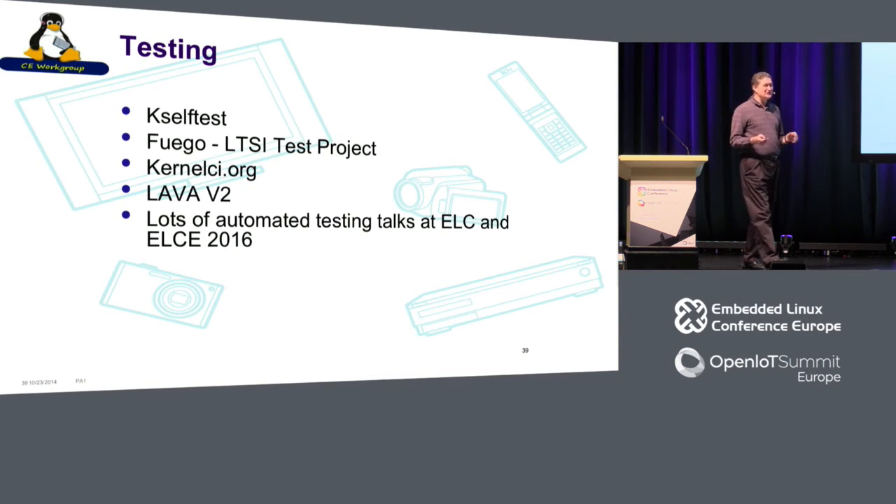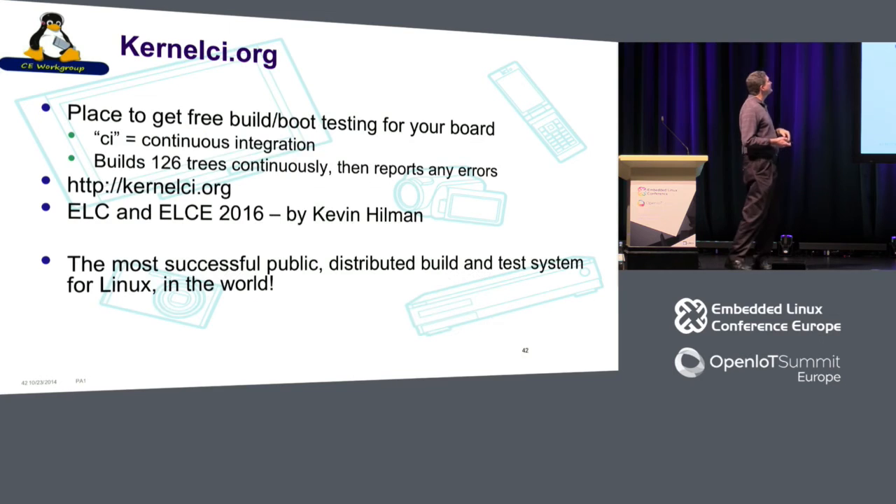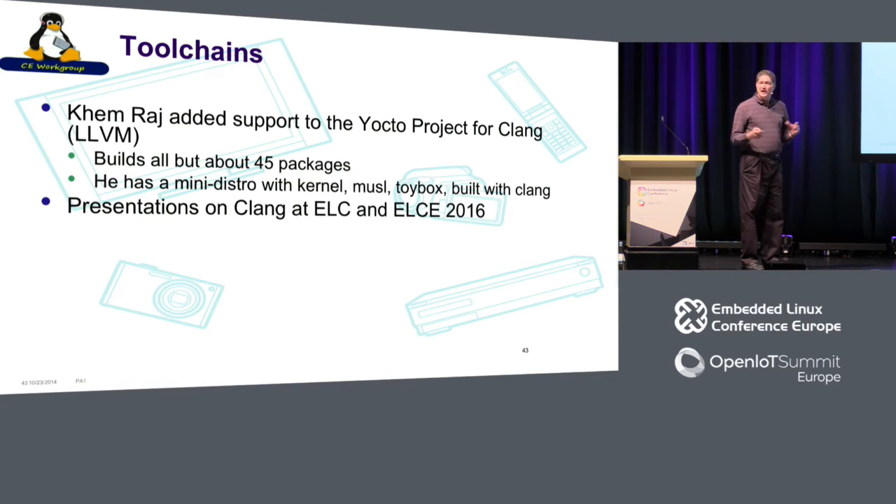Testing: I don't know if you noticed how many testing slots there were at this conference. There's kselftest, which is making great progress, with more sessions at Plumbers planned for automated tests and continuous integration for the kernel. Fuego is my own project — I'll talk more about that later. KernelCI is, I'd argue, the most successful public distributed build and test system for Linux in the world: two million builds and boots, a track record of bugs fixed, distributed across multiple labs — really awesome. In terms of toolchain, Clang work is continuing to provide alternatives in the embedded space.